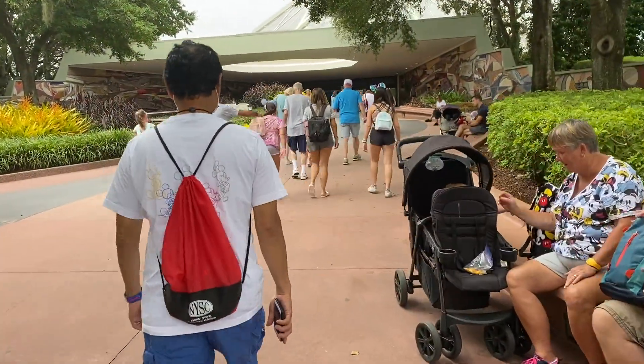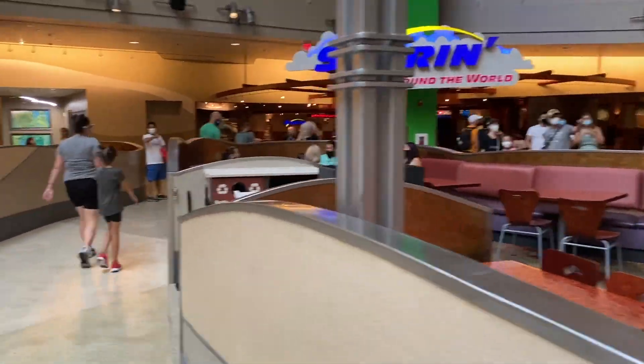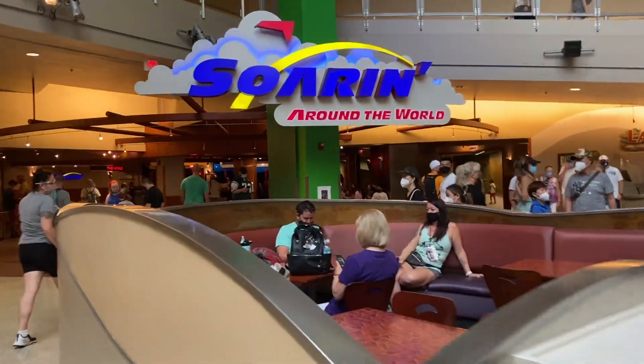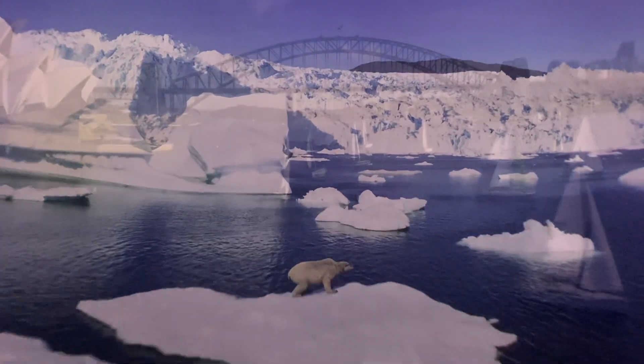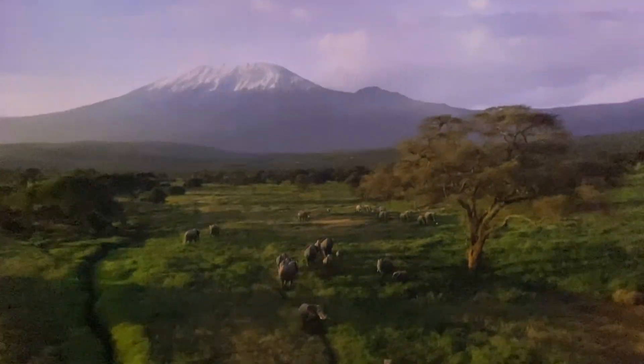Next up, we head over to the Land Pavilion, which has two rides that are family friendly. First up is Soarin' Around the World, which has a 40-inch height requirement. This ride takes you hang gliding around major sites of the world. One thing to be aware of: if you or your littles have a fear of heights, you may want to skip this one.